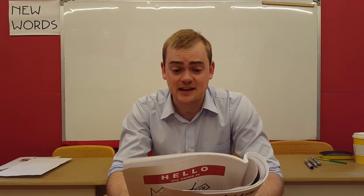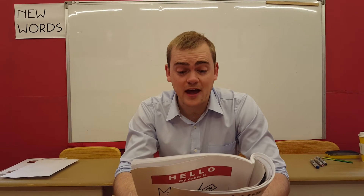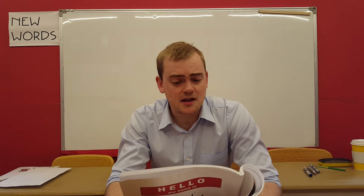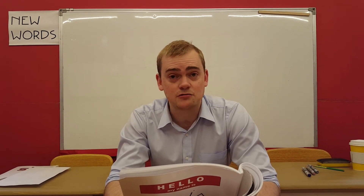These animals have strong backs and long legs and can run about 15 kilometers an hour. Their thick eyelashes protect their eyes from sand, and their humps store fat for times of shortage of food and water. For all these reasons, they are very useful for carrying people and loads in desert regions.